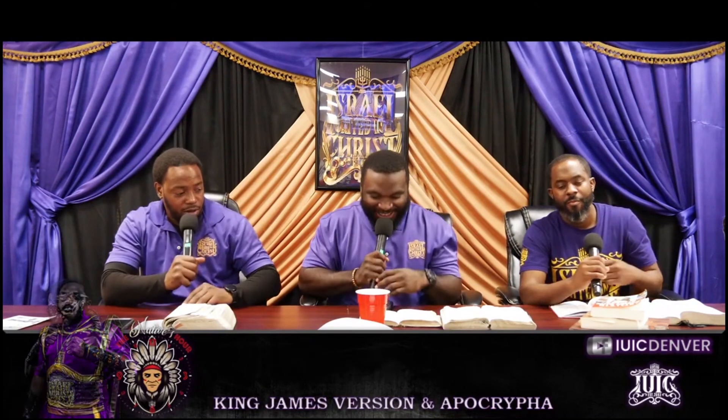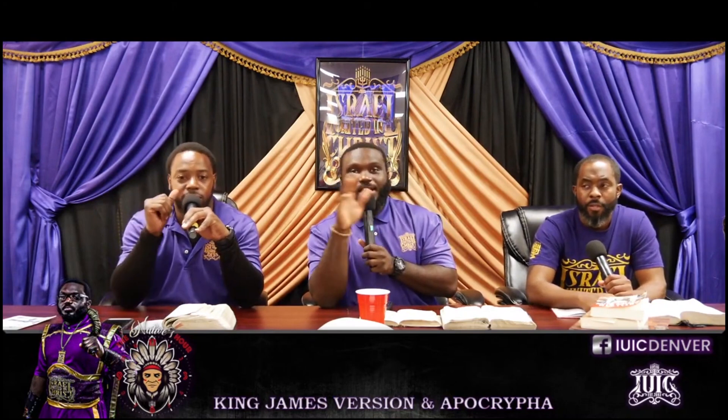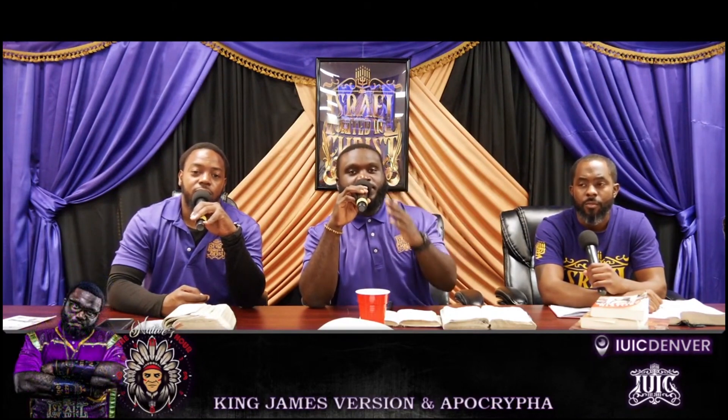That's all we got today, y'all. All praise. Hey, we appreciate y'all. Don't forget Israel — even if you're not Israel, you're watching the show. If you like the show, support the show. Like, share, subscribe, hit that notification bell. Do what you got to do to help us spread this good news.